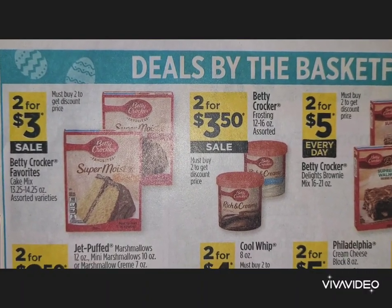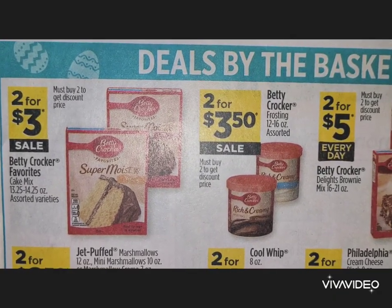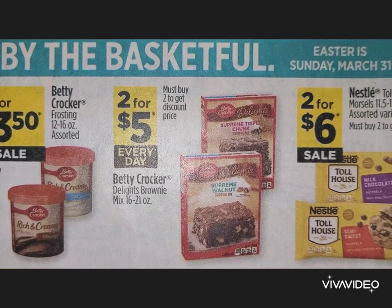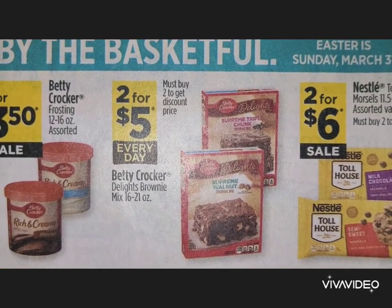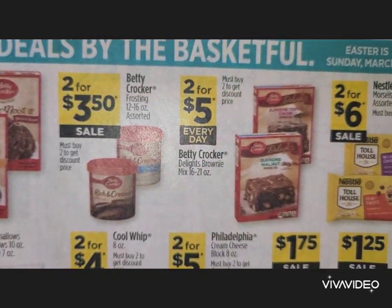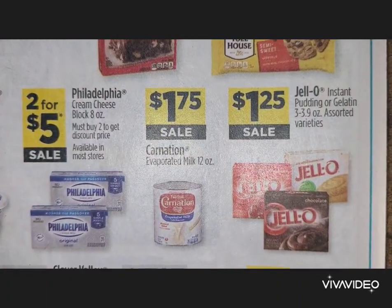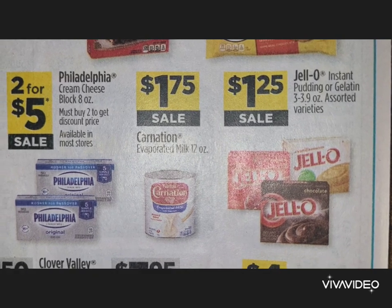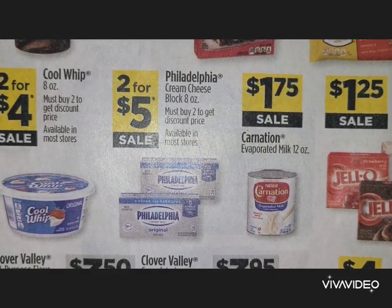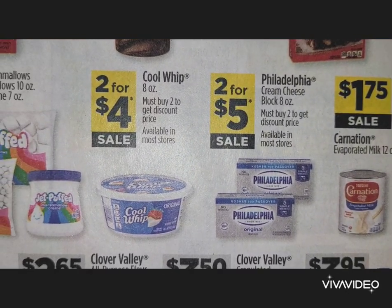There are a lot of baking items in this section. Betty Crocker cake mix is two for $3, frosting is two for $3.50, and Betty Crocker Delights brownie mixes are two for $5. Nestle Toll House morsels are two for $6. Jello instant pudding or gelatin is $1.25, Carnation evaporated milk is $1.75, and Philadelphia cream cheese blocks — eight ounces — are two for $5. Also check other stores for cream cheese sales.